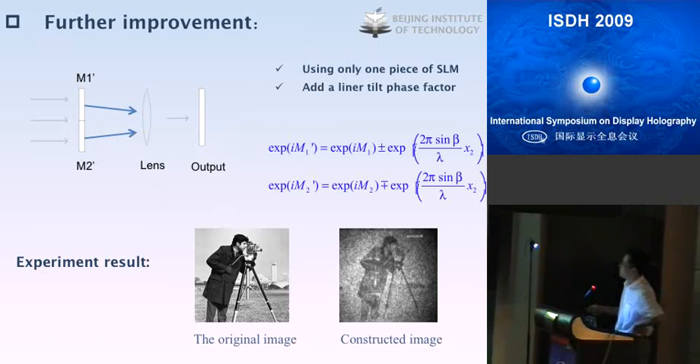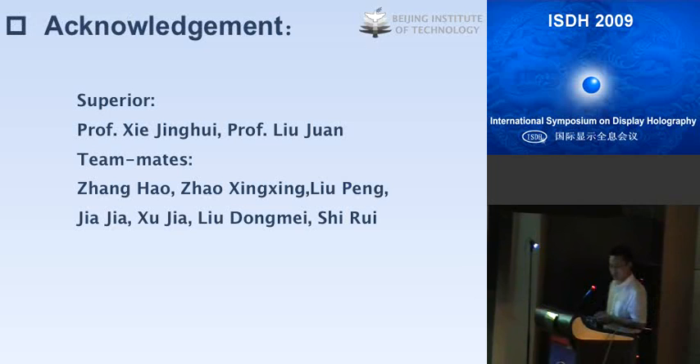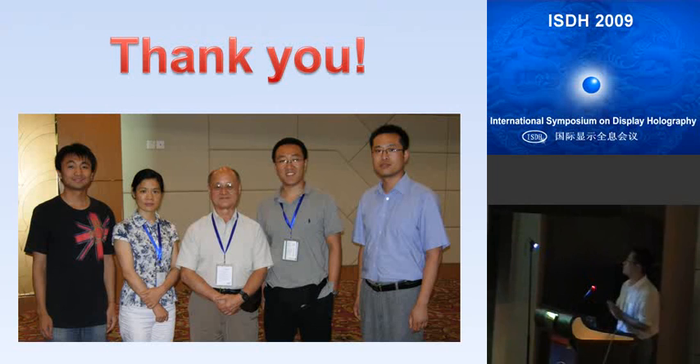I would like to thank my supervisor, Professor Xie Jinghui, and Professor Liu Jian, and all my teammates. Here is a picture taken on Monday with Professor TJ and three of my team members — my supervisor and two teammates. Thank you.